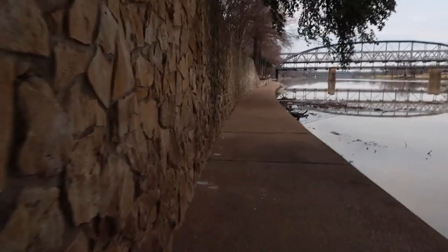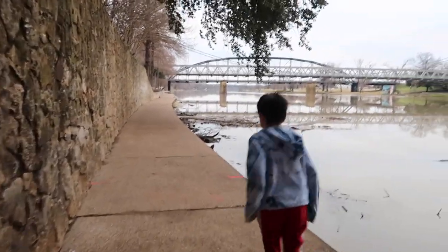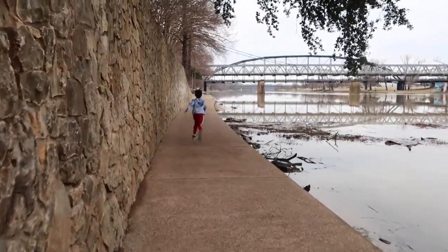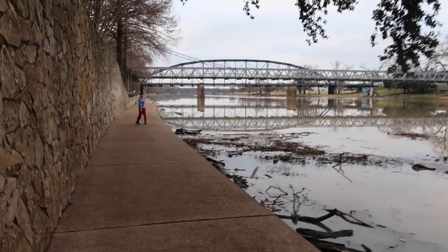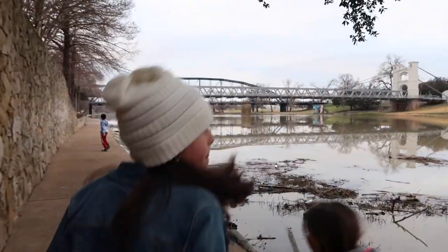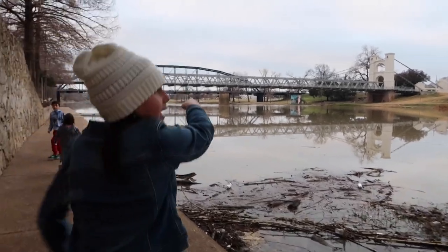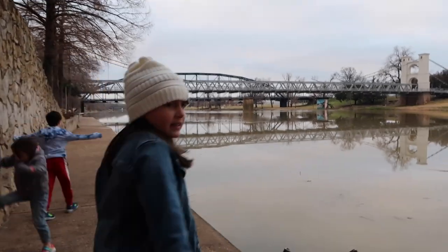Guys, stay far away from the edge, okay? There's an alligator right there. Are we going to go to the bridge? That's where we're going. Theo, stay with us, bud. Do you see that big white bridge right there, Asher? That's what we're going to be walking on.